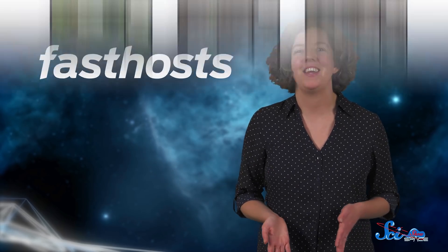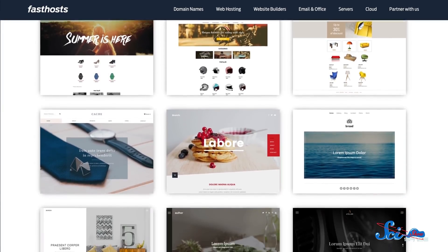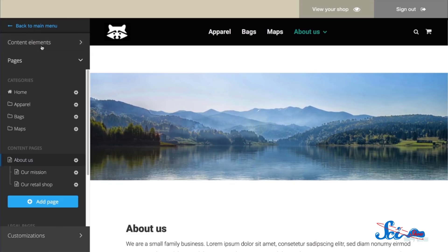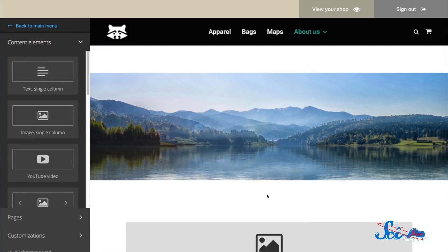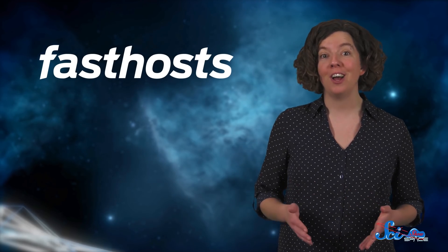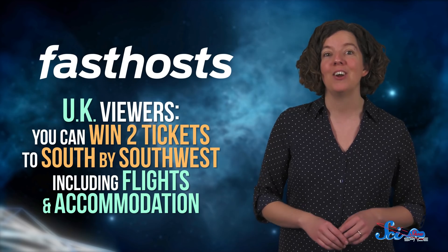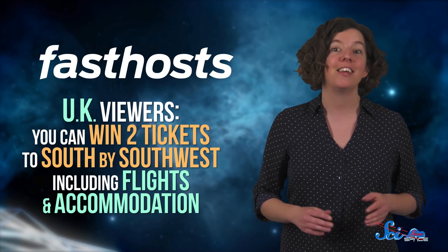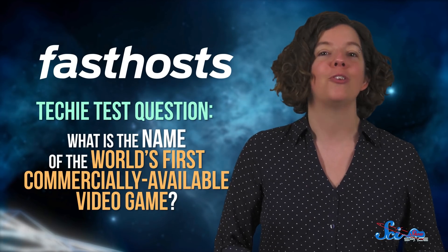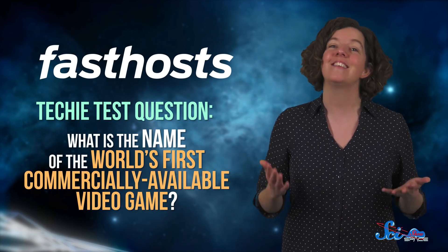Thanks to Fast Host for sponsoring this video! Fast Host is a web hosting company based in the UK, and their goal is to support UK businesses and entrepreneurs at all levels with a range of web hosting products and services. If you're just getting started, registration is easy — you can choose from a huge range of domains, and you'll get a personalized email along with it. Fast Host also uses cloud services, so you can scale your site as your demand goes up. Fast Host wants to support all kinds of entrepreneurs, so they asked SciShow to come up with a techie test. If you're based in the UK and know the answer, you have the chance to win two tickets to South by Southwest, including flights and accommodation. Our techie test question is: what is the name of the world's first commercially available video game? If you know the answer, click the link in the description to enter. And as always, thanks for watching SciShow Space!